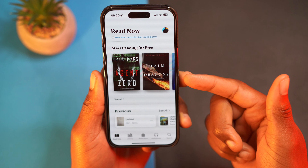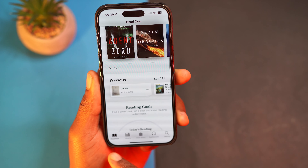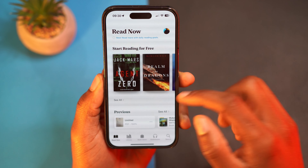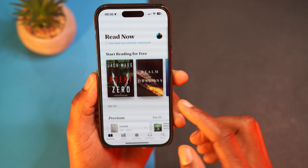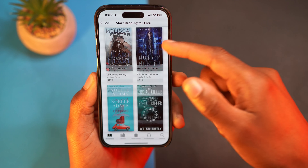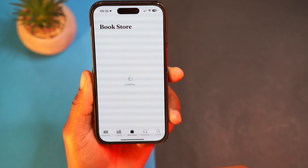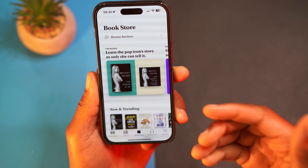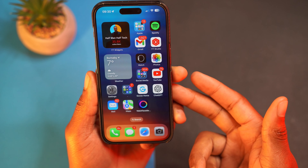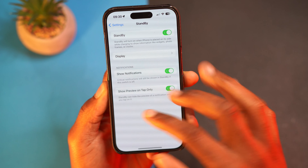If you use the Books app, the Reading Now section has been updated and looks better. You can see your recent reads and articles, browse side to side, and view your library. A few minor wording changes have also been added. It's a nice improvement if you use the Books app.